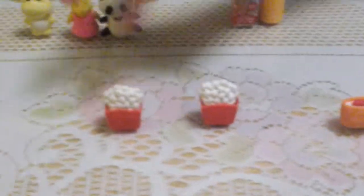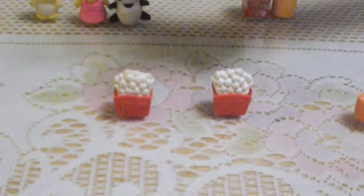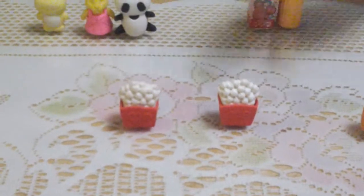Here's my 2 cinema erasers. It's popcorn — 2 popcorns.